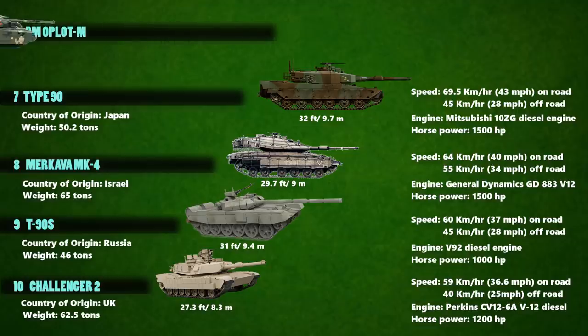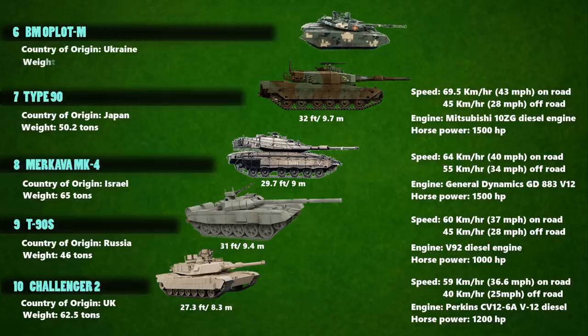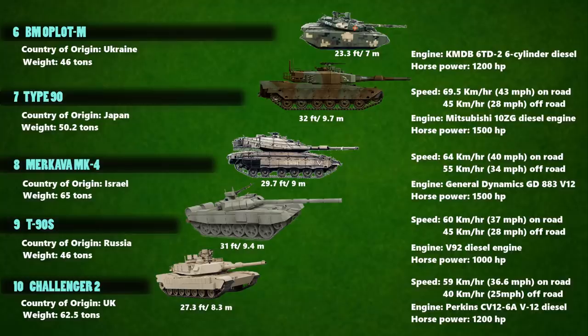The BM Oplot-M is the 6th fastest main battle tank in the world. It has a weight of 46 tons and a length of 23.3 feet. The Oplot-M is powered by a 6TD-2 cylinder diesel, which generates a power output of 1,200 horsepower. Its maximum speed on the highway is 70 km/h and 45 km/h off-road.